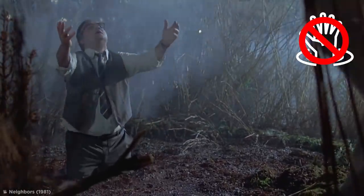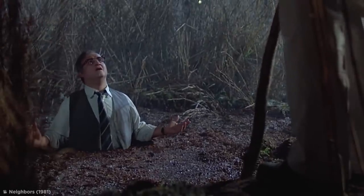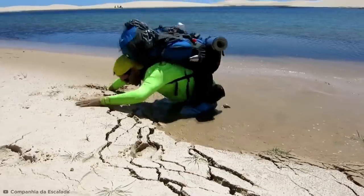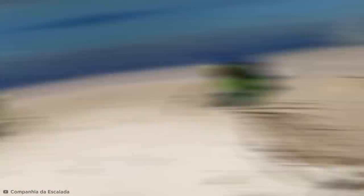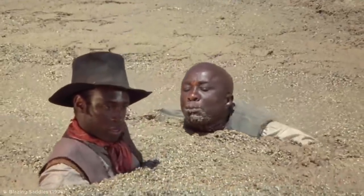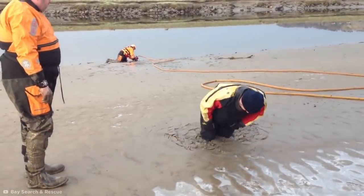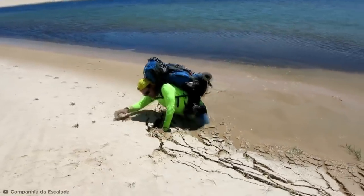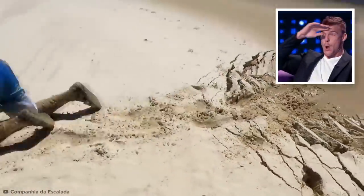Thankfully, it's impossible to drown in quicksand, as cartoons might have us believe, because humans are less dense than the fluid, meaning a person would only sink to their chest before they begin to float. But it can still be pretty dangerous. Asking someone to pull you out could easily lead to injury, or even someone else getting stuck, and the more you struggle, the deeper you'll sink. But it is possible to float your way out by slowly and calmly wiggling your body into a horizontal position. Thankfully, the quicksand was shallow enough for this lucky dude to claw his way out.